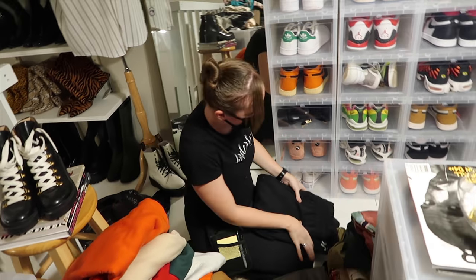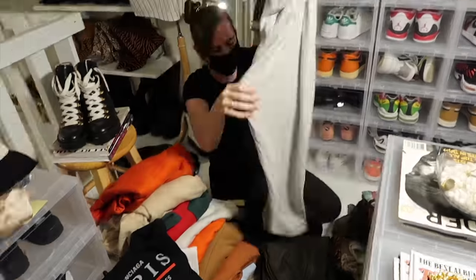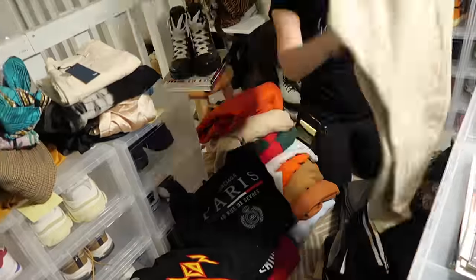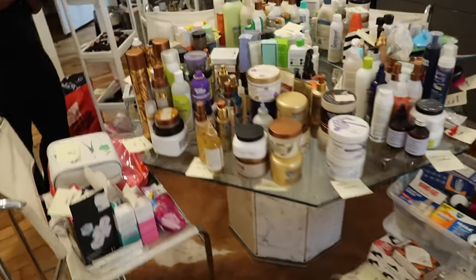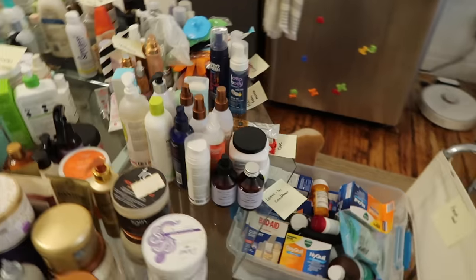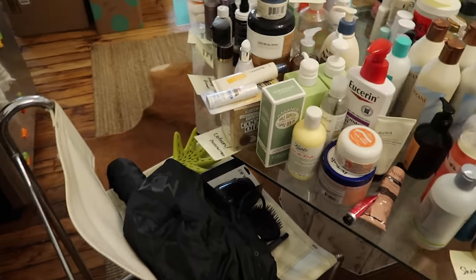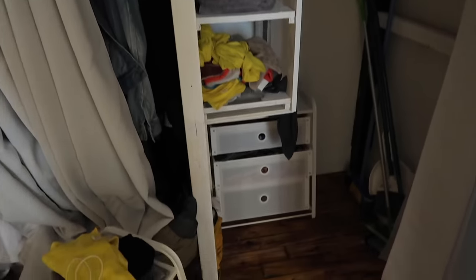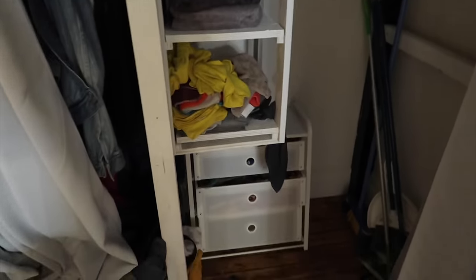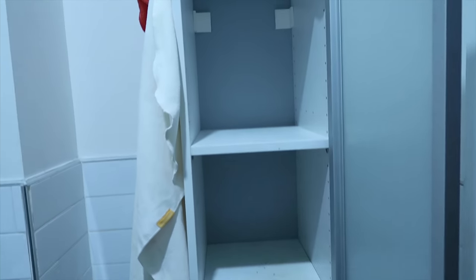Not only am I getting my closet organized, I'm also getting my beauty products organized. I'm so excited because it's always a mess — I get so many products daily and I need a system of organization. So here we are. This is where everything is hopefully going to go as far as beauty products. I'm also going to have linens here and then there's my coat closet as well. This is like the daily stuff, things that I'm going to be reaching for daily.